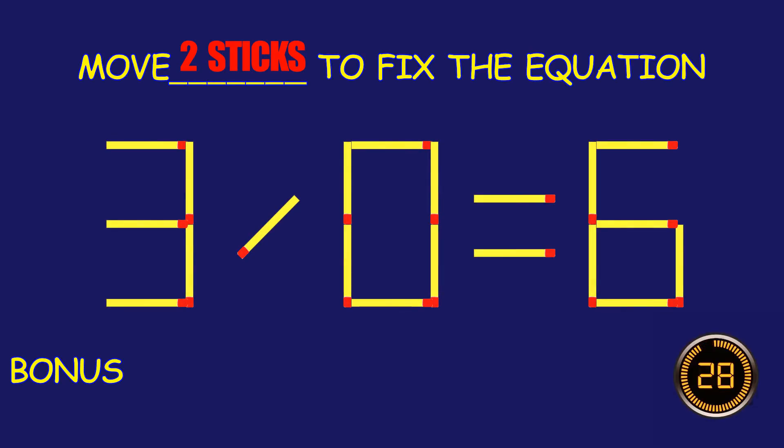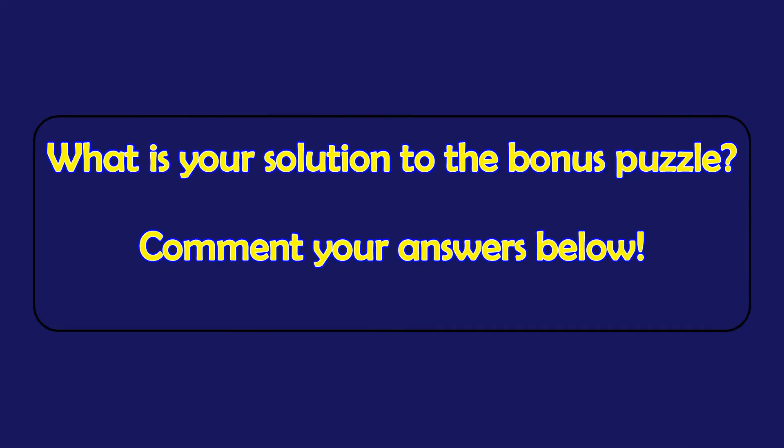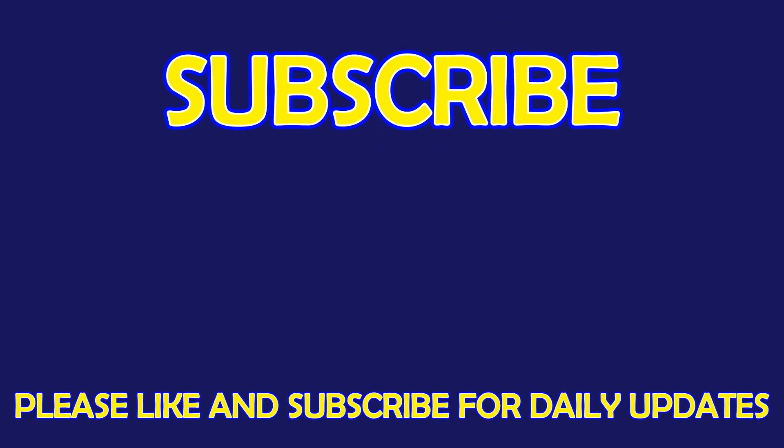Bonus puzzle! What is your solution to the bonus puzzle? Please leave it in the comment section below. For more exciting puzzles, don't forget to subscribe to our channel.